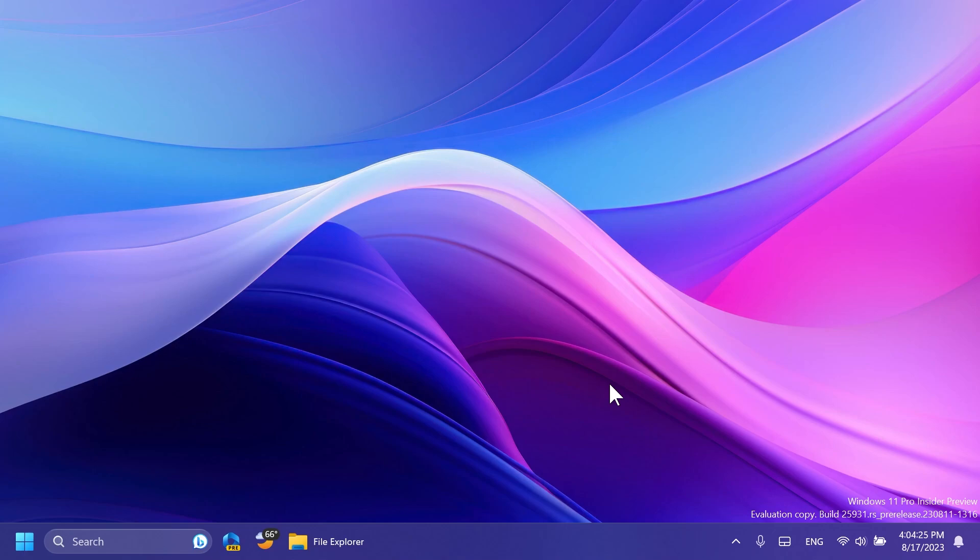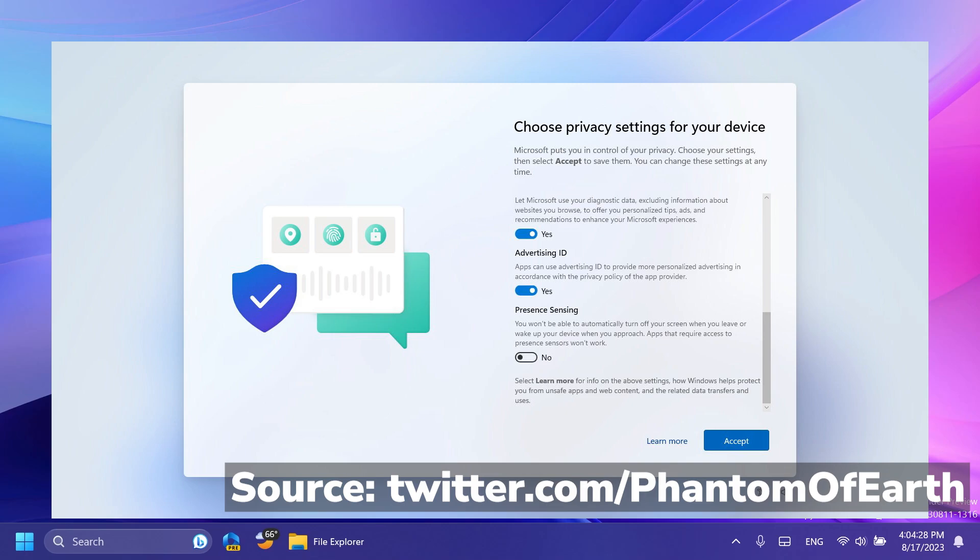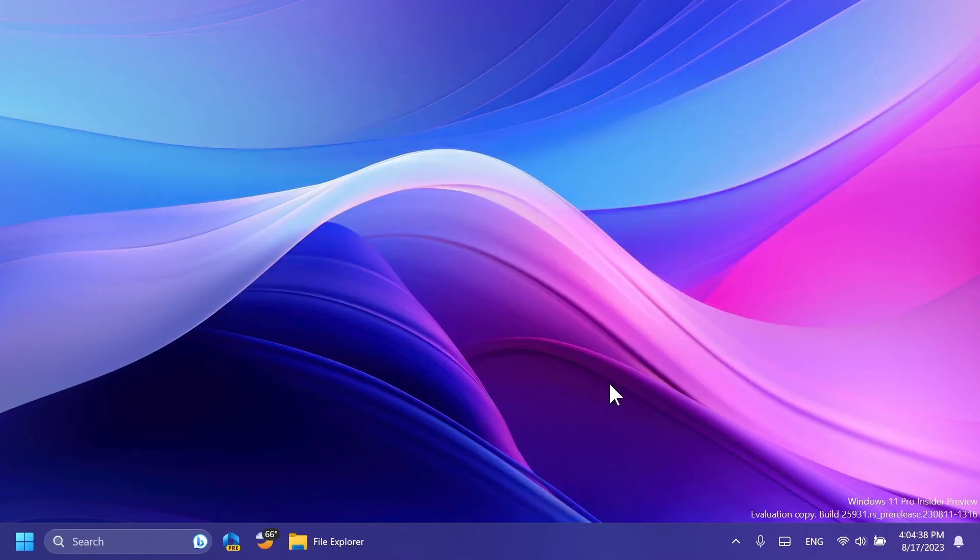Also discovered by Phantom Mission 3 is that inside the OOBE section of the Windows installation process, starting with this build, there is a new Presence Sensing toggle that you can turn on, of course if your system supports it.